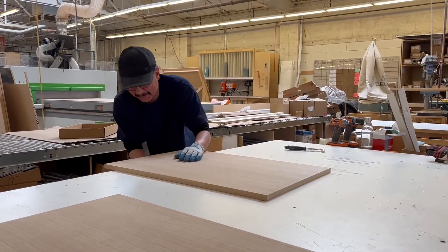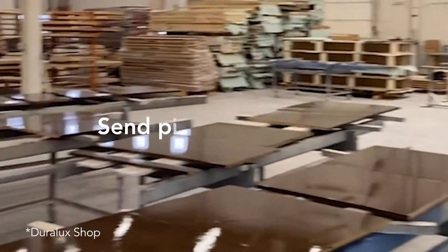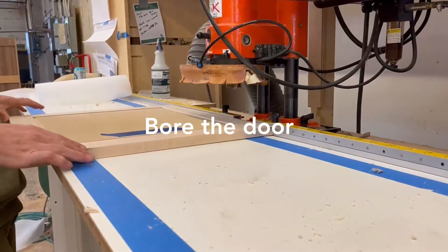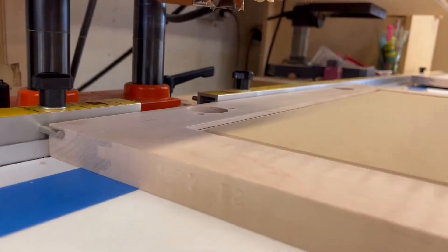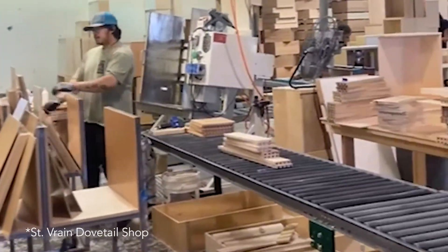Any pieces like doors, drawer fronts, or cabinet frames are sent to finishing, depending on the client's choice — whether that is paint or a wood finish. The doors are bored to fit our specialty hinges, which can be standard ones or any automatic hardware that needs to be attached.